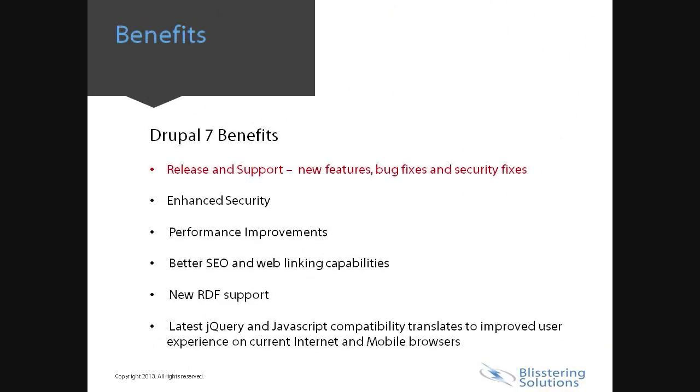Now let's look at an overview of the benefits of Drupal 7. New releases and support: once Drupal 8 is released, Drupal 6 will no longer be supported. Drupal 7 will get continued support including new features, bug fixes, and security fixes for at least another 2 or 3 years. Next is security: a more secured login and password system, more secure implementation for scheduled tasks — for example, cron.php — and secured module updates. There are several performance improvements implemented, including performance and scalability improvements that serve web visitors faster via advanced caching, content delivery networks, and master-slave replication.